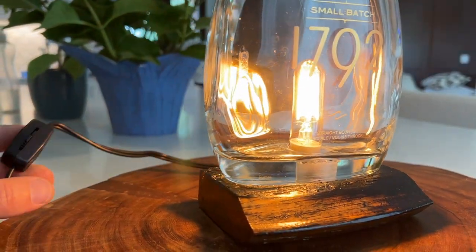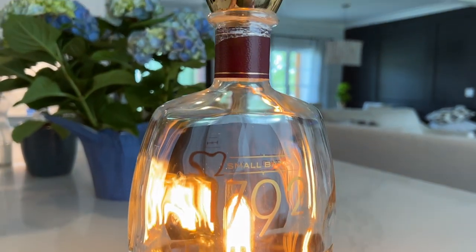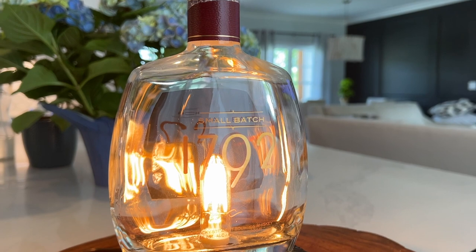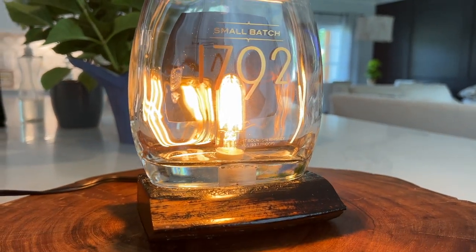I will eventually be building a bar downstairs in my home theater. I've not gotten around to it, but I wanted to get one of these because I thought it would motivate me. So hopefully in the near future I will be building a bar.